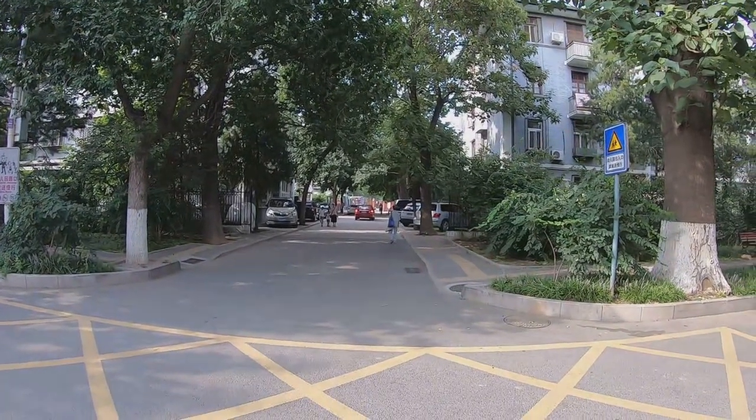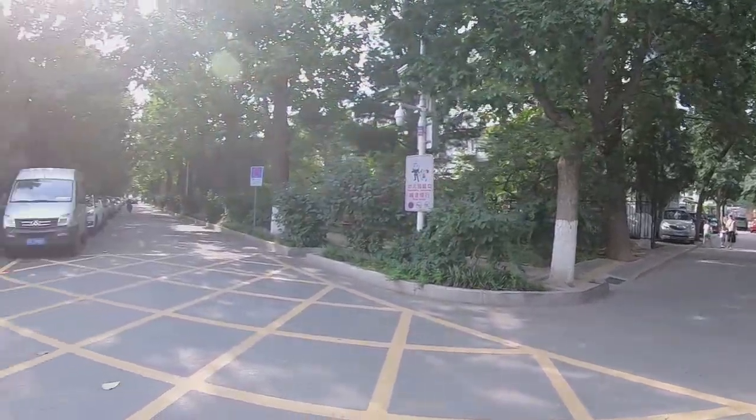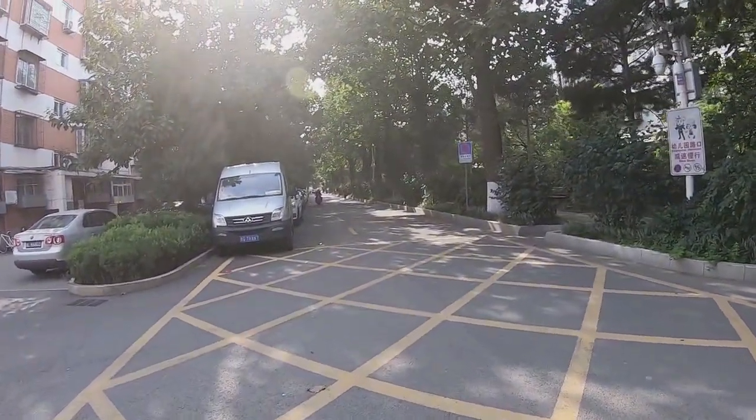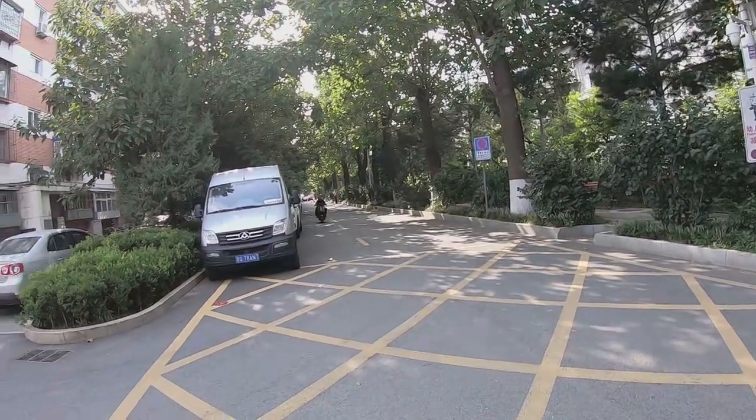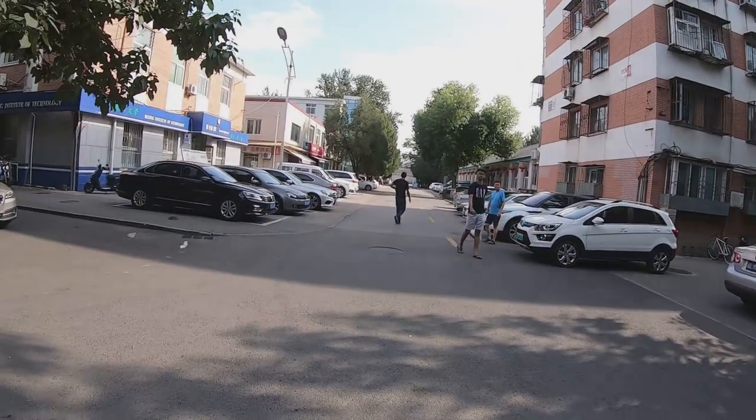And there is the BIT-attached kindergarten. There is also an attached primary school at the northwest corner of the university campus, but I'm not going there.